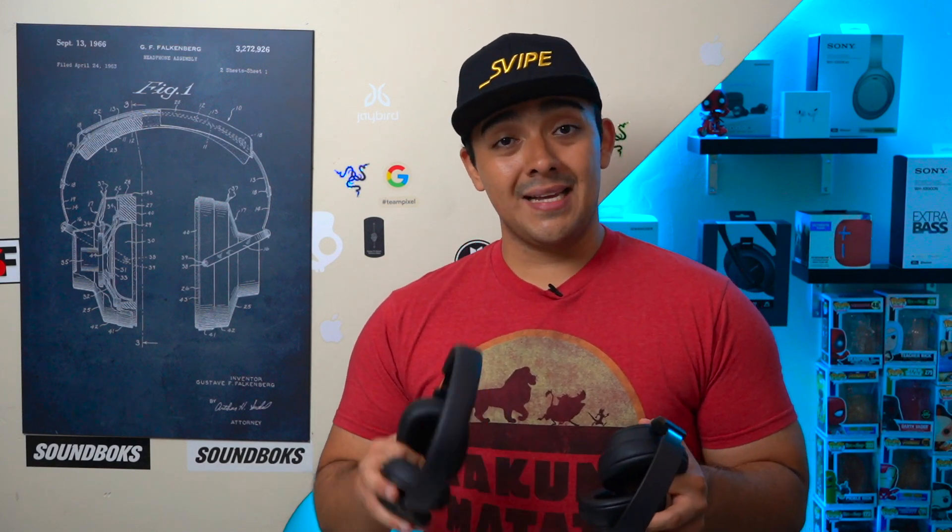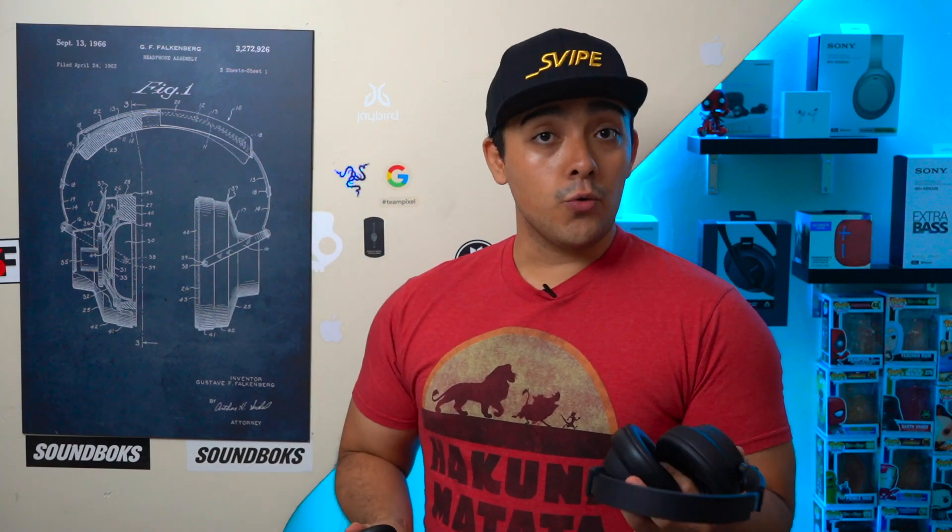In general I feel that Harman really needs to get their act together, because both these headphones and the JBL Club 950NC's that I reviewed a few weeks ago are going to have a really hard time competing in today's increasingly competitive ANC headphone market. For those who may not know, JBL is a sub-brand of Harman, and Harman is owned by Samsung.